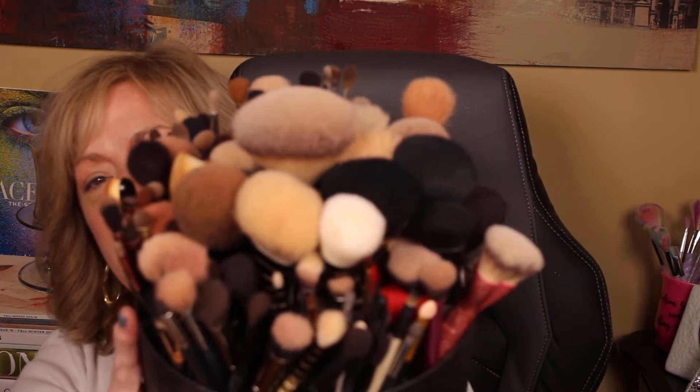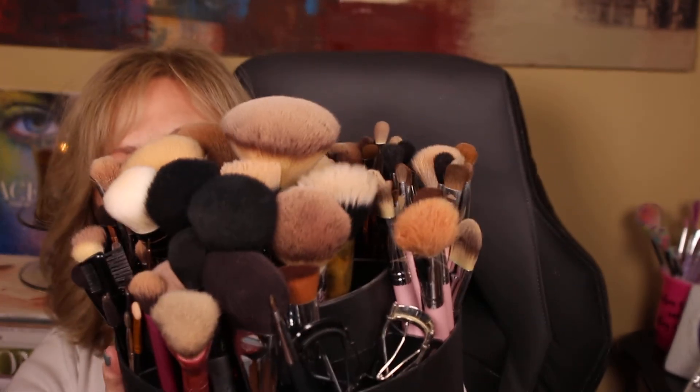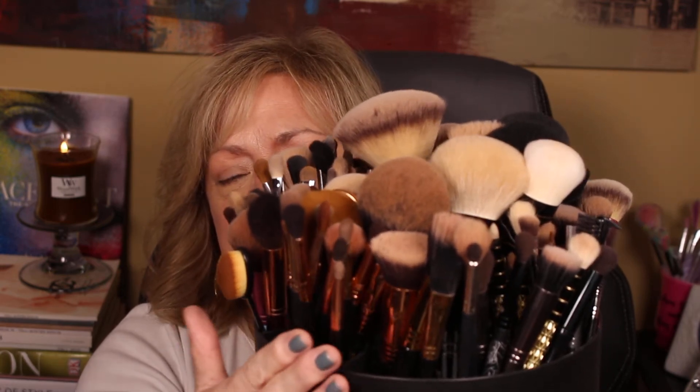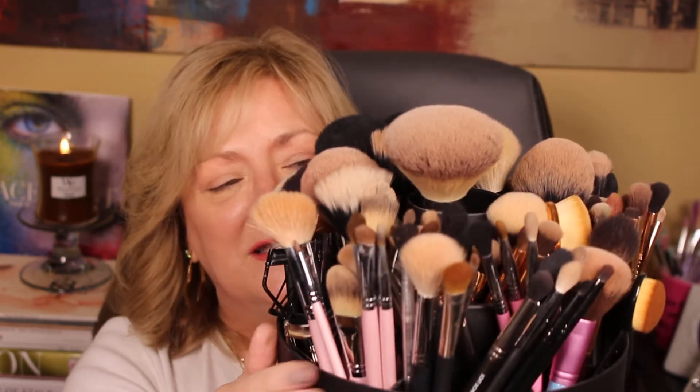I went through and pulled out a lot of the ones I feel like I don't use. I'll angle it so you can see down in it. These in the front are all my rose gold or copper Sigma brushes. As you turn, here's my original set of Sigma brushes in baby pink. Throughout here you'll also see some Morphe and there is Chanel.